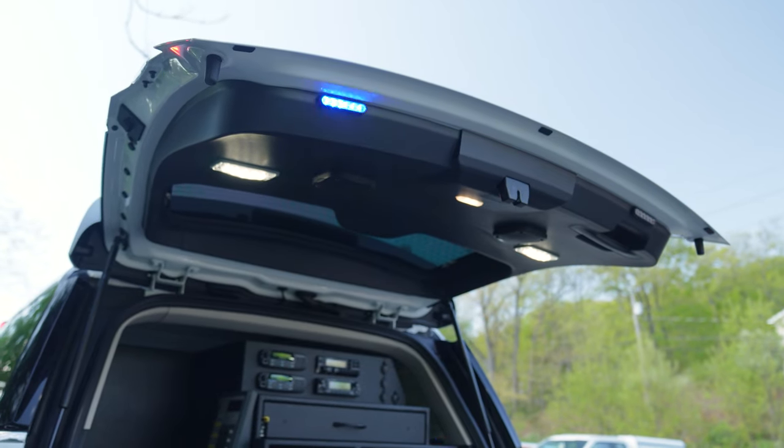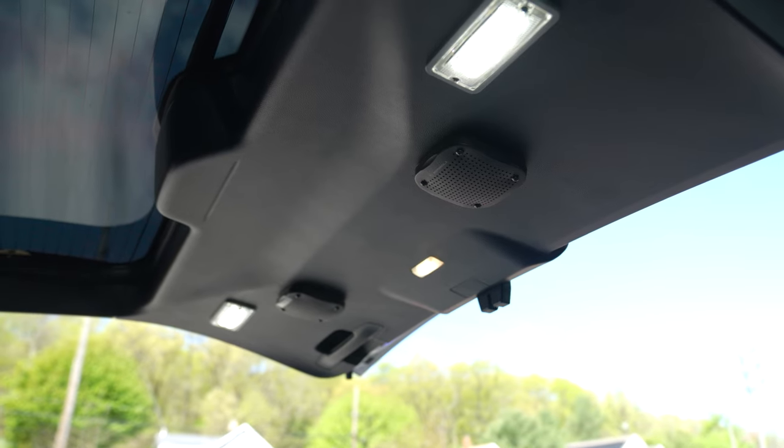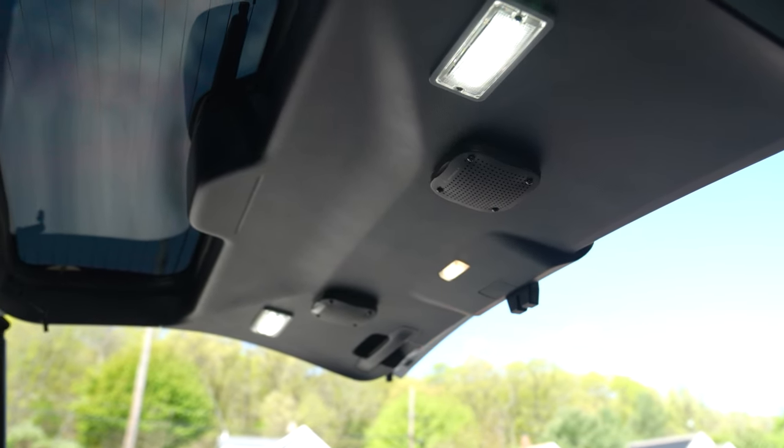Our speakers are recessed into the headliner — they come down for easy serviceability. We also have our five-by-three Sound Off Signal compartment lights.